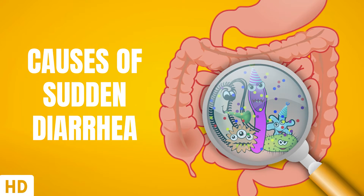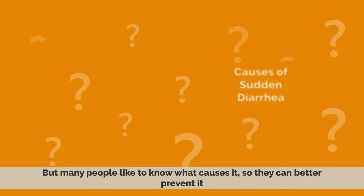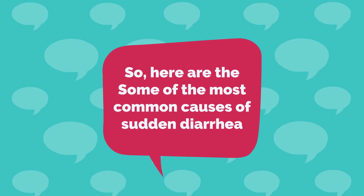Today's video topic is Causes of Sudden Diarrhea. Sudden diarrhea is not a serious condition at all, but many people like to know what causes it so they can better prevent it. So here are some of the most common causes of sudden diarrhea.